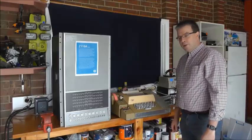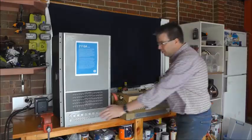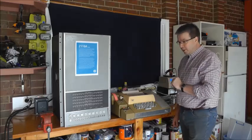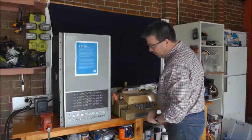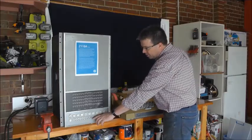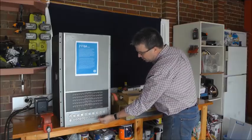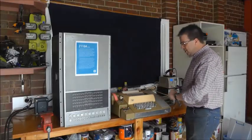So what I'm going to do now is run a diagnostic program on the 2116A that tests out the teletype. The first thing I'll do is turn the 2116A on. Because it's got core memory, I don't have to load a program now because I've done that earlier. So I'll turn on the teletype, and then load the starting address of the program into the front panel switches — it's 100. I'll load that address in and set the address, which is 10.